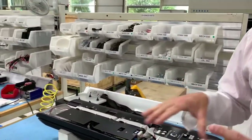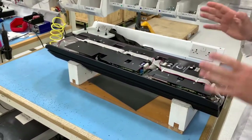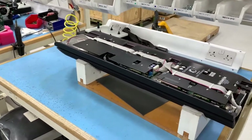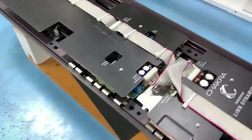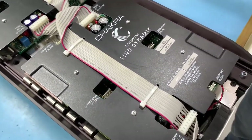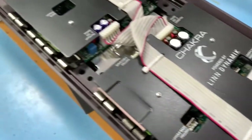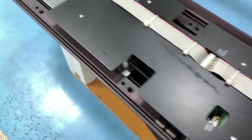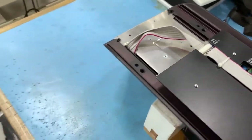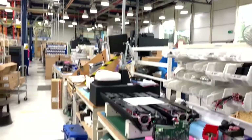This area here is our module build station. This is where we build the integrated amplifiers that live on the back of our Climax 350, our Akubaric, and the Akudoric loudspeakers. This is one that's come back for upgrade — you can see the complexity involved in building one of the Climax 350 amplifiers. It's already got the dynamic, so this is probably a catalyst upgrade.